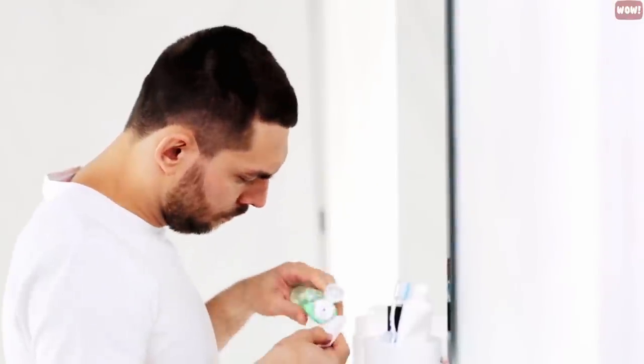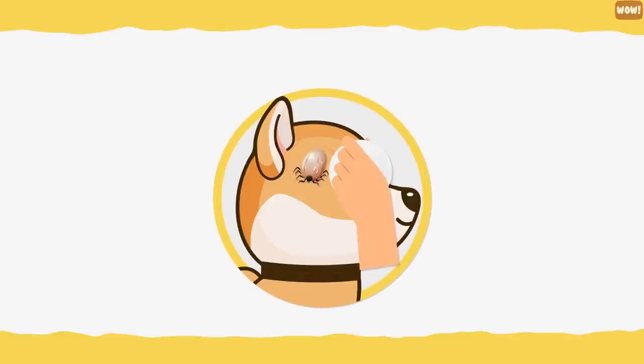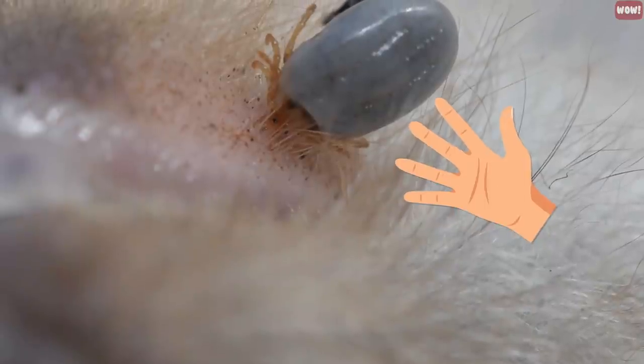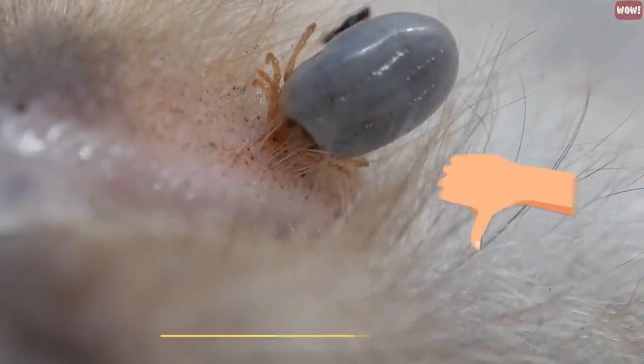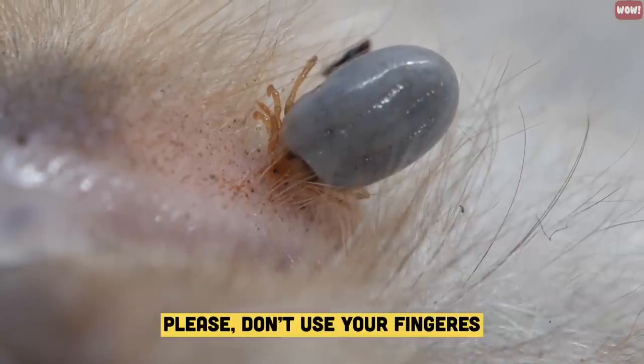Easy tick removal. Apart from using tweezers, you can apply a glob of liquid soap to a cotton ball and cover the tick with the soap-soaked cotton ball, then swab it for a few seconds. The tick will come out on its own and be stuck to the cotton ball when you lift away. Remember not to remove a tick with your fingers — not only is it ineffective, but the squeezing may even inject infectious material.